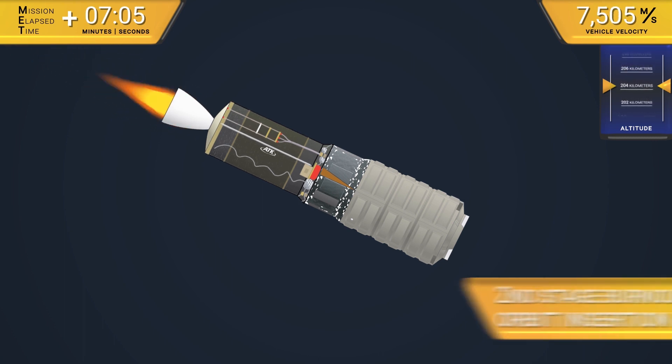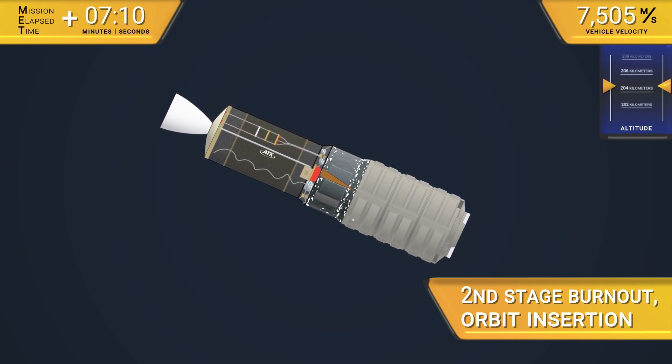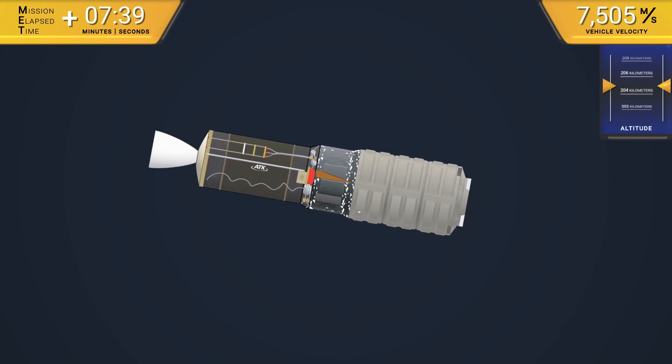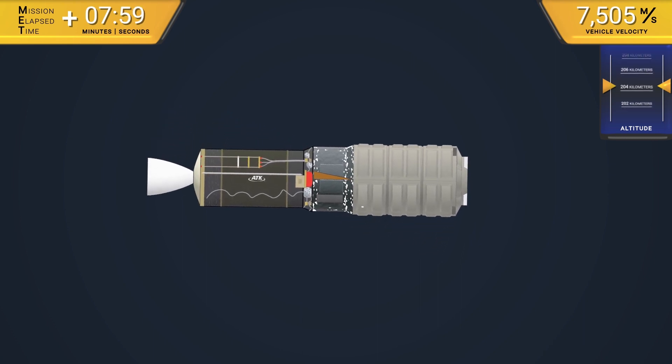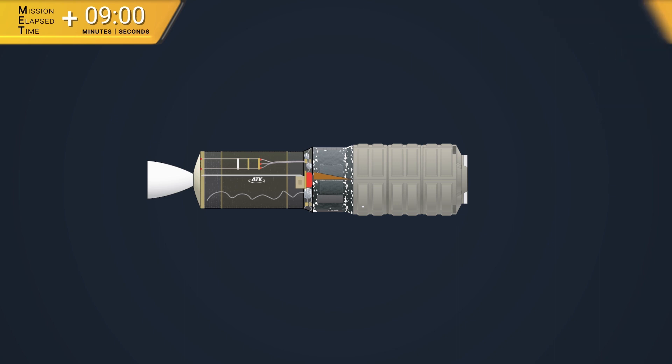Upon burnout of the second stage and orbital insertion, the motor begins to orient itself for spacecraft separation. The Cygnus spacecraft is released some nine minutes after liftoff.